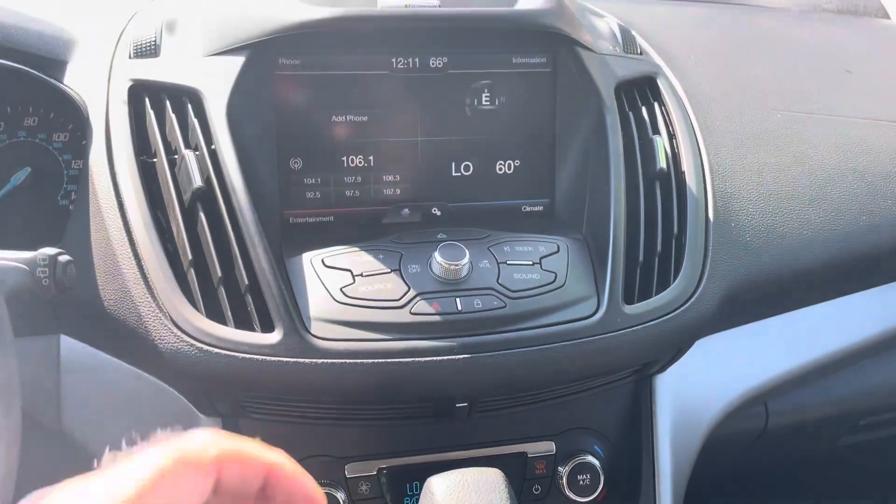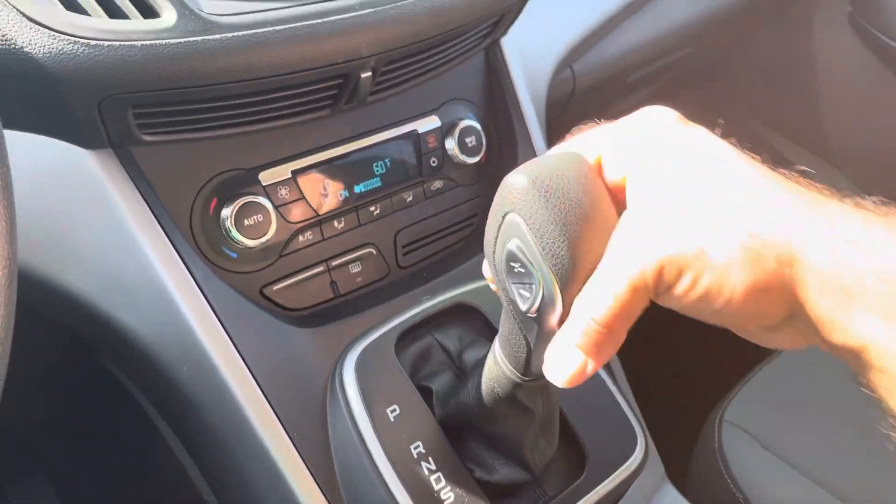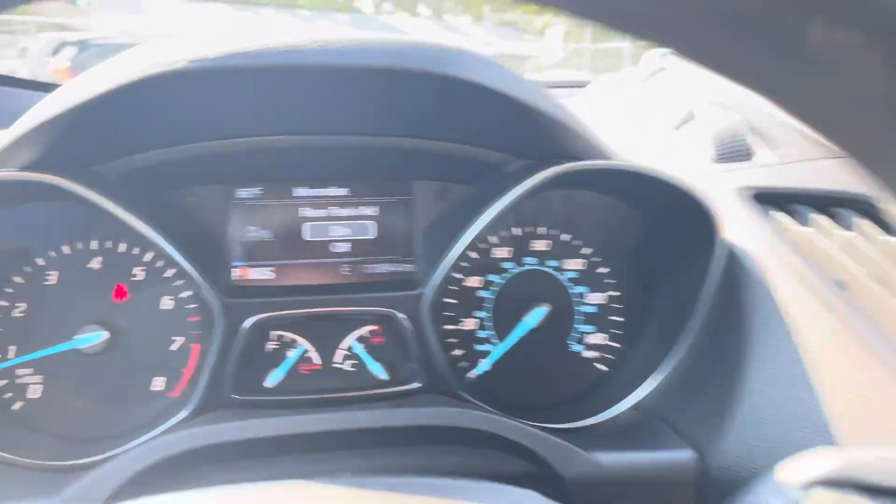The AC is dual zone — you've got separate controls for the passenger and the driver. Again, factory sound system. The transmission goes from gear to gear without any delays. There's your large backup camera and the parking sensors don't have any fault.